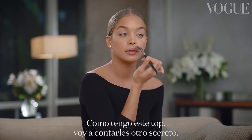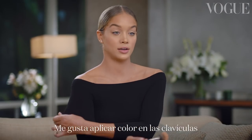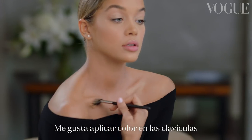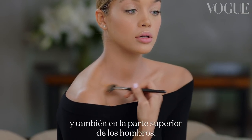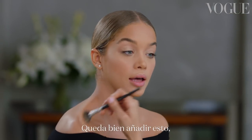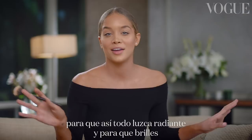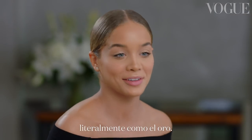Don't forget about your cupid's bow. Because I have this top on, I'll give you one more fun secret — I like to take my highlighter and put it just here on my collarbones and also on the tops of my shoulders. It's nice to add this so that everything looks very dewy, very glowy, and you are literally dripping in gold.